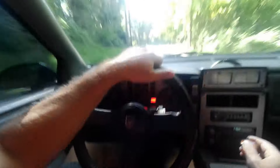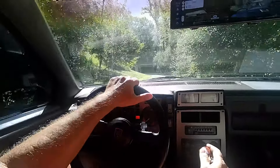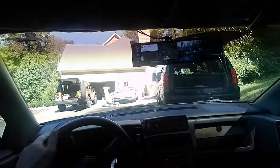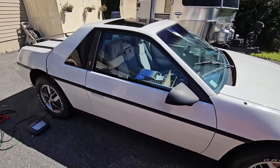Service engine soon light — what the heck. There it is boys. This is Jody's 85 Fiero. It's a mess.